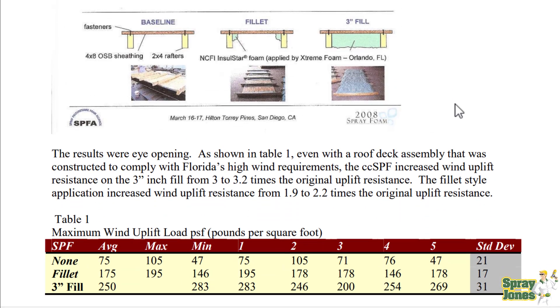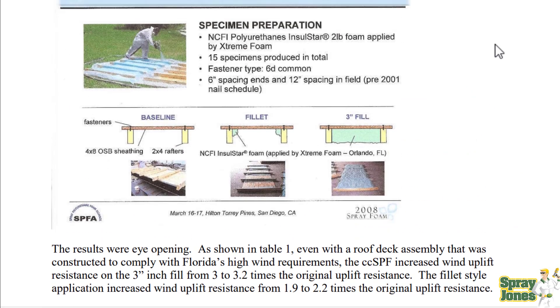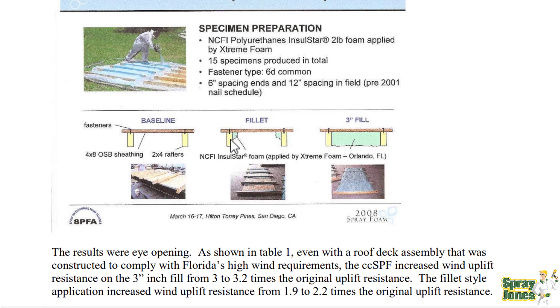The results were eye-opening. Even with a roof deck assembly constructed to comply with Florida's high wind requirements, spray foam increased wind uplift resistance with the 3-inch fill from 3 to 3.2 times the original uplift resistance. The fillet-style application increased wind uplift resistance from 1.9 to 2.2 times the original. This increases the structural strength of each assembly — which is a no-brainer, because how could it not be better than just standard lumber?